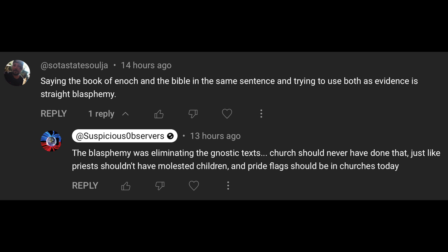This individual says: mentioning the Book of Enoch and the Bible in the same sentence and trying to use both as evidence is straight blasphemy. You may believe whatever it is you want to believe, and I will respect that. It is my absolute opinion that the blasphemy was eliminating the Gnostic texts — they should not have been discarded; they should be part of the book. The notion that the church simply can do no wrong is not something I can get my head around, given the fact that it is in the hands of men.